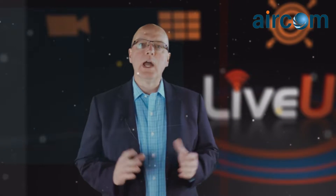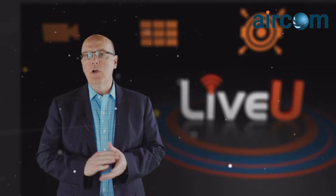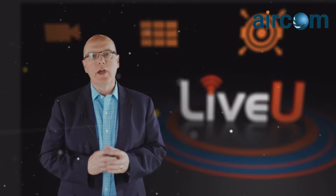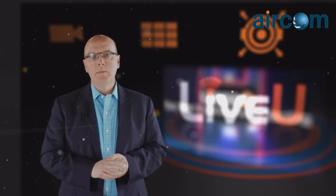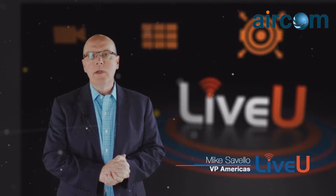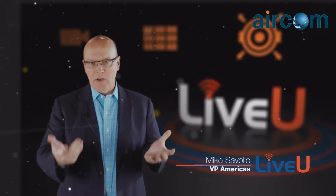LiveU, the company reinventing live and the leader in mobile video transmission and encoding solutions, invites you to experience the all-new LU600 platform. My name is Mike Civello, VP of Sales for LiveU, and I invite you to experience the LU600 firsthand. Join me on this journey.